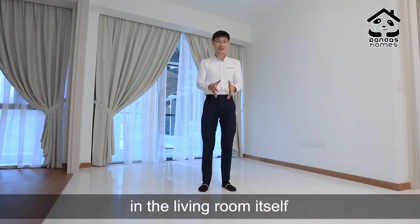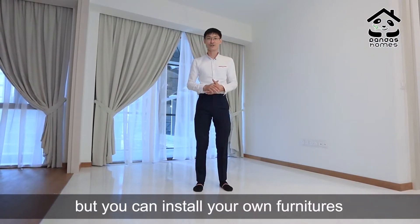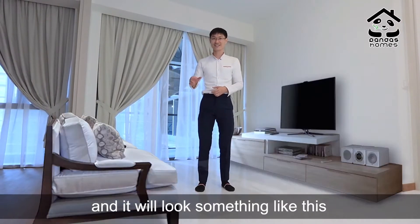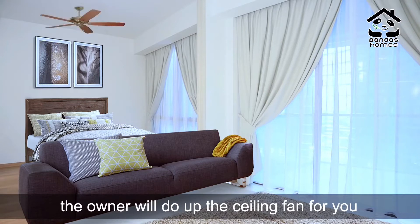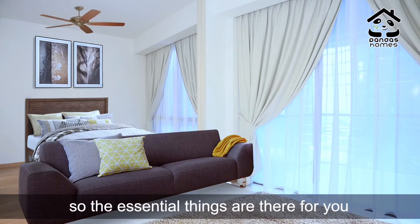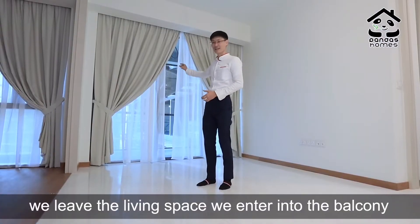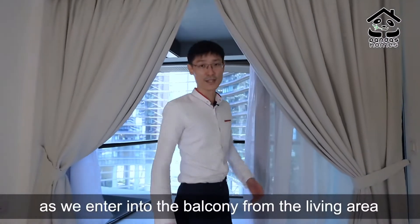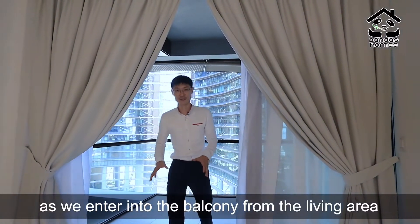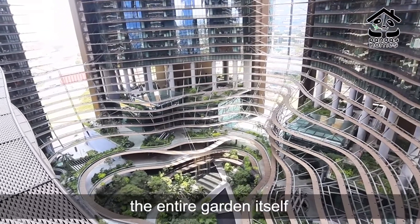In the living room itself, the unit currently comes bare, but you can install your own furniture and it will look something like this. The owner will install the ceiling fan for you, so the essential things are ready for you when you move in. From the living space, we enter into the balcony, where we are greeted by the centerpiece of the entire project — the garden itself.